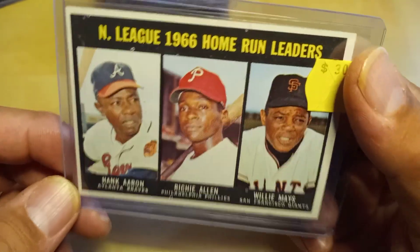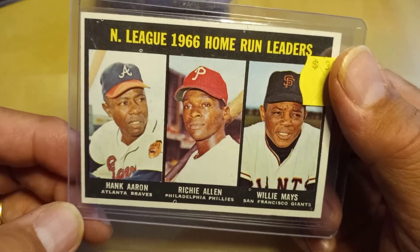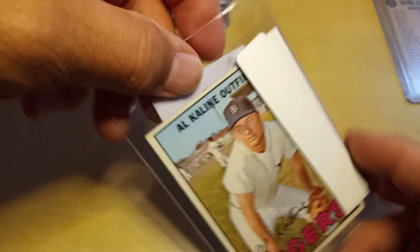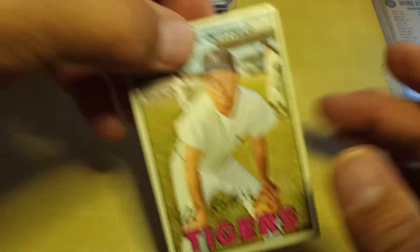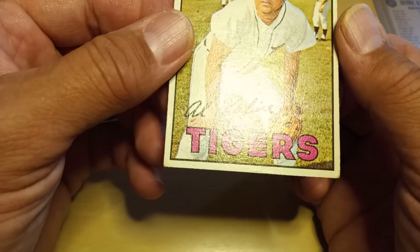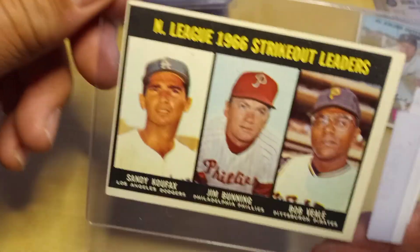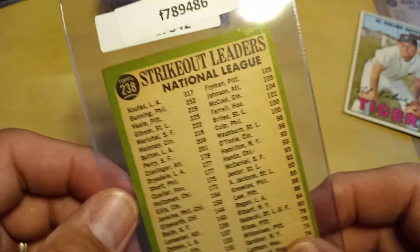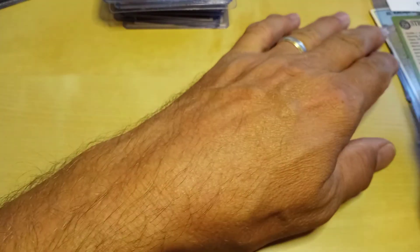For the local card store pickup, I got a 1967 League Leaders card for my set — an LCS find off eBay, VG with a little corner nick. I think I'm down to needing about 25 or 26 more to complete that set, so chipping away at it.